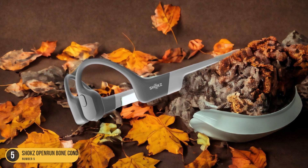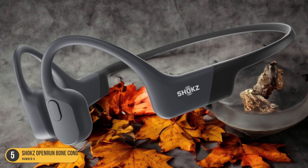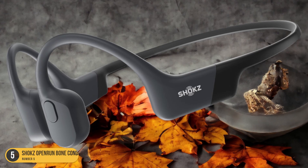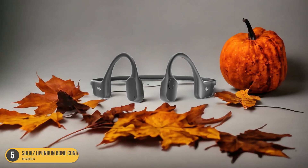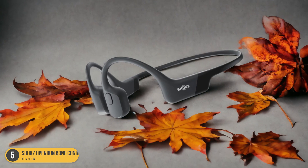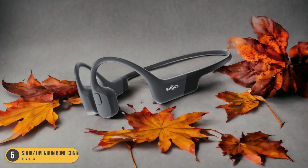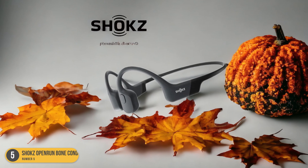Imagine riding your bike along a scenic route, feeling the wind on your face, while still being able to enjoy your favorite playlist or podcast with crystal clear audio. The open-ear design ensures you remain aware of your surroundings, crucial for safety on the road. The lightweight and comfortable fit of the Shox Open Run Headphones makes them ideal for long rides, staying in place without causing any discomfort.